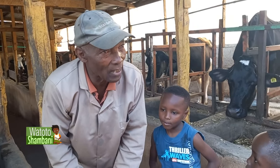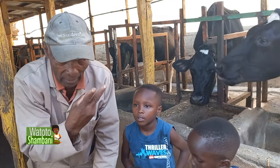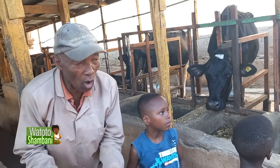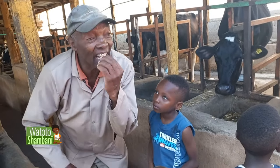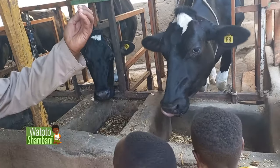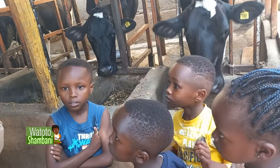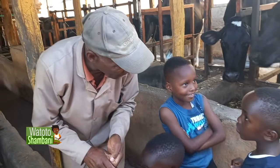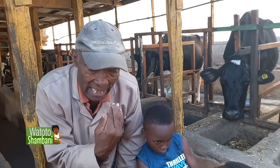Do you know that a cow does not have teeth on both the front parts? One side only. A cow has teeth on the lower jaw — here. She has teeth here, but on the upper jaw she does not have teeth. But that upper part is very strong — it bites, and it can even crush your fingers.